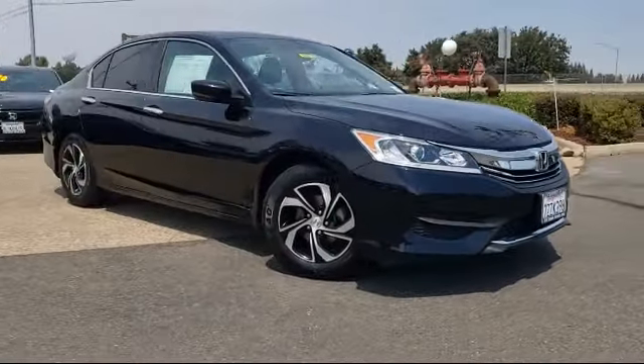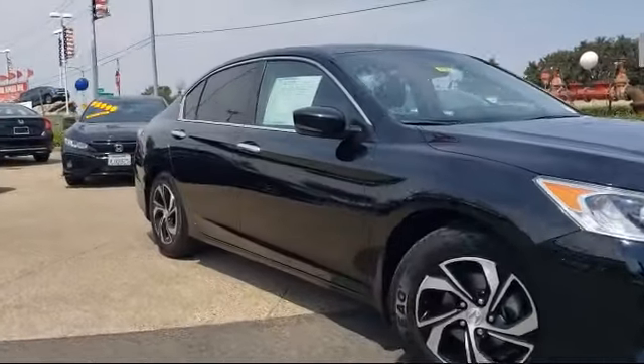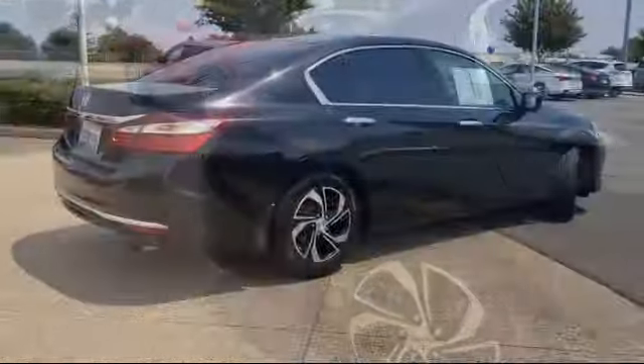It comes equipped with keyless entry, rear view camera, alloy wheels, steering wheel controls, tire pressure monitoring system, and air conditioning.